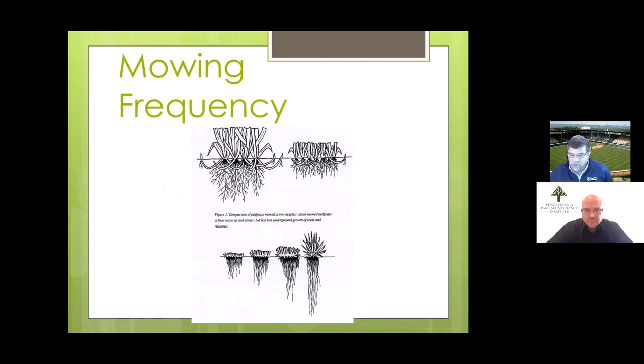Getting that late fall fertilization application on requires us to continue mowing, which is fine. We also know from research that the taller our grass is, the deeper our roots are. Looking at these graphs: grass cut very short, like a golf green, has very shallow roots. As the plants get taller, roots grow deeper. It's directly correlated — the taller we allow our grass to grow, the deeper our roots will grow.